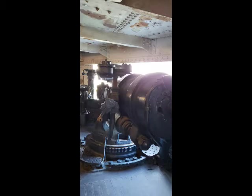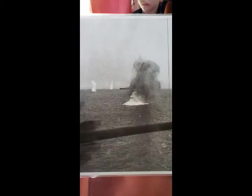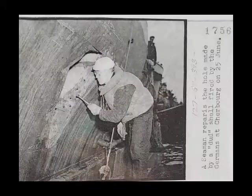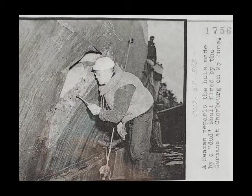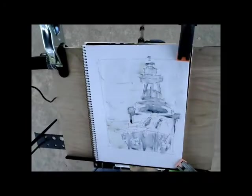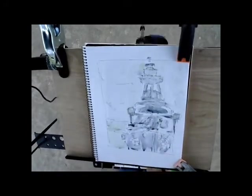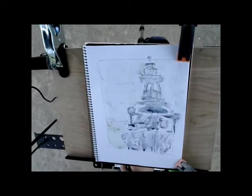Texas's main battery consisted of ten 14-inch, 45-caliber Mark I guns, which could fire 1,400-pound armor-piercing shells to a range of 13 miles. Her secondary battery consisted of 21 5-inch, 51-caliber guns. She also mounted four 21-inch torpedo tubes for the Bliss-Levitt Mark VIII torpedo, one each on the port side bow and stern and starboard bow and stern. The torpedo rooms held 12 torpedoes total plus 12 naval defense mines.